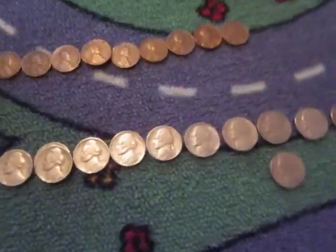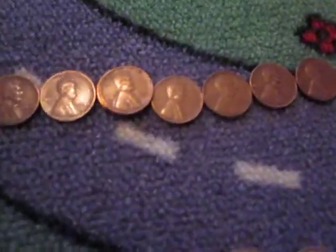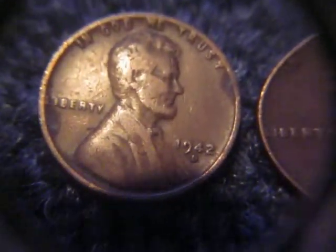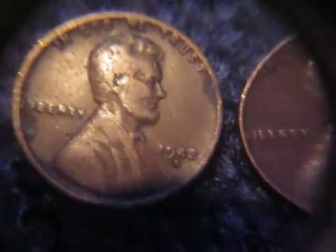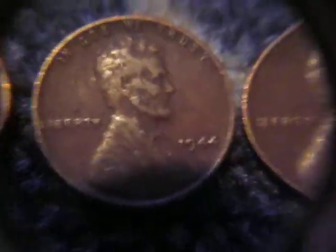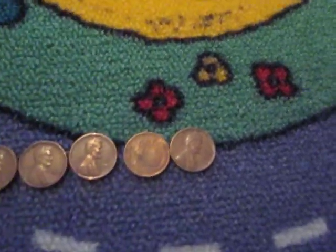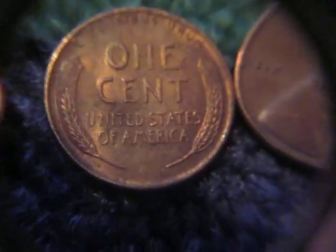Now moving over to the pennies section. Got ten wheat pennies — lower than the last box, but not bad for the first box of the year. The 1942D is the oldest — that's an uncommon date. Then 1944, 1944S, 1945S, 1950, 1953, 1953D, 1957D in very nice shape with some nice original luster on it — I like to see that on coins — and a 1958.